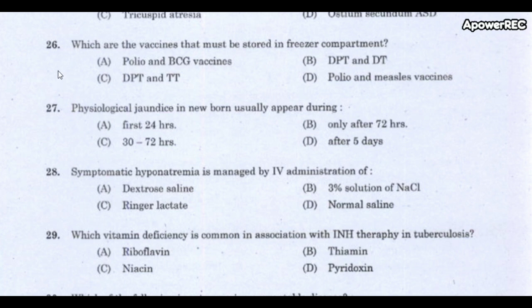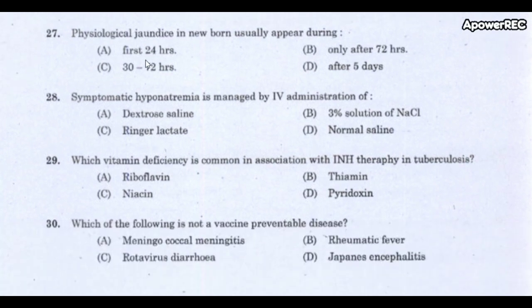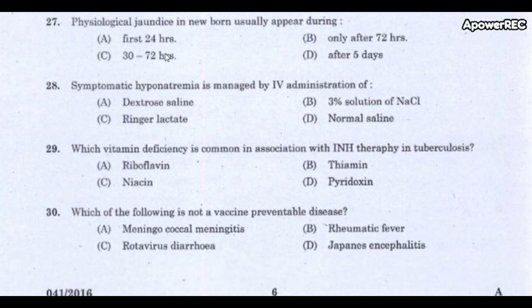Question 26: Which vaccines must be stored in the freezer compartment? The correct answer is polio and measles vaccines — these are stored in the freezer compartment.